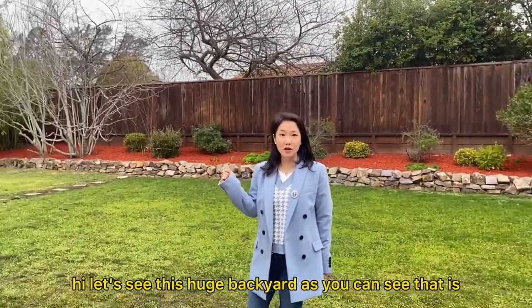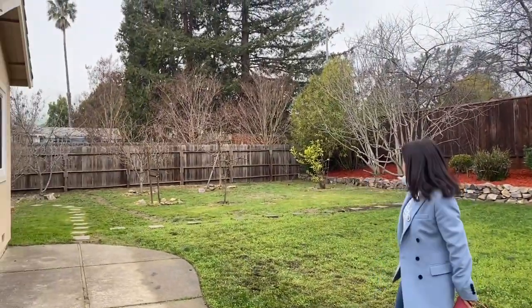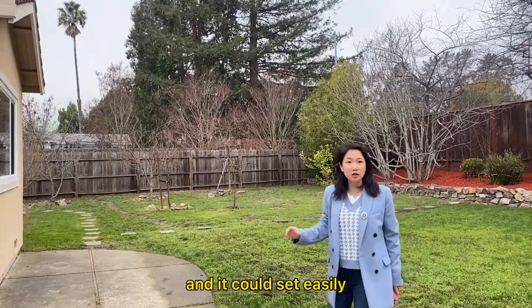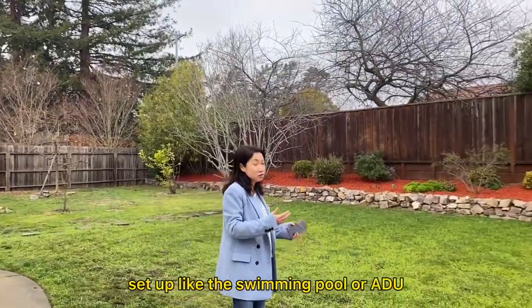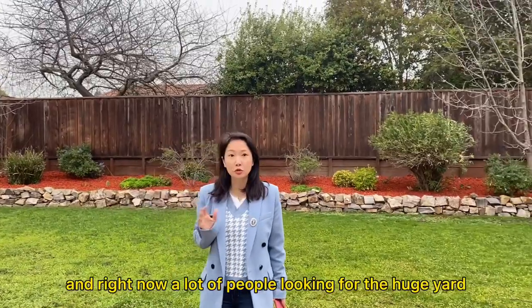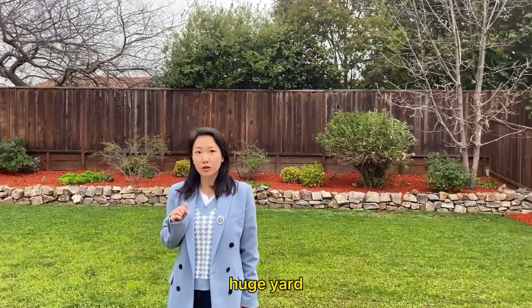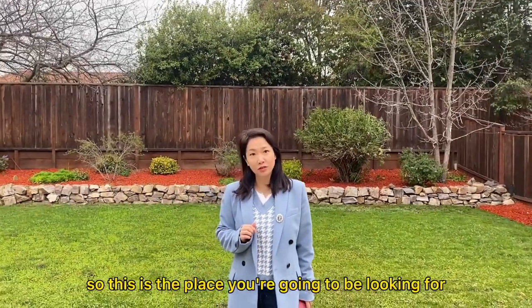Let's see this huge backyard. As you can see, it's a large enough space and you could easily set up a swimming pool or an ADU. Right now a lot of people are looking for a huge yard, but it's really very hard to find one. So this is the place you've been looking for.